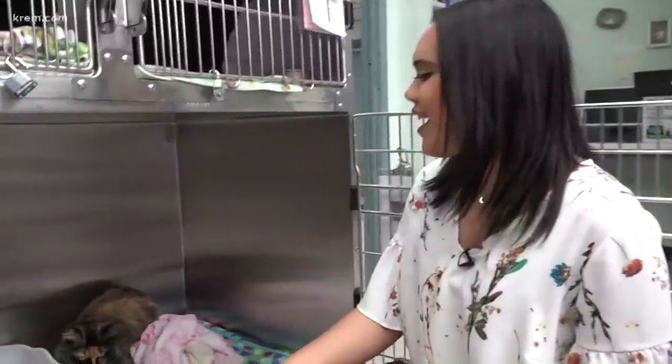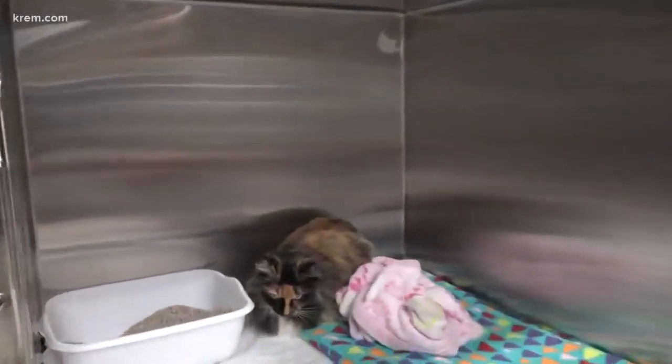Good morning. Many of you at home probably have cats, and some of you have had your cats have kittens. Have you ever wondered where that color comes from? Well, it's actually pretty interesting, and it actually has a lot to do with their gender.